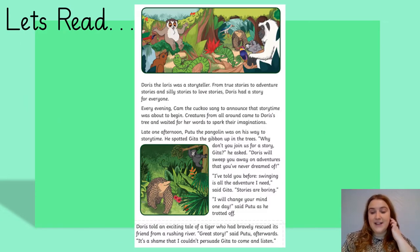Okay, let's start to read our text, Doris the Loris. Doris the Loris was a storyteller. From true stories to adventure stories, and silly stories to love stories, Doris had a story for everyone. Every evening, Cam the Cuckoo sang to announce that story time was about to begin. Creatures from all around came to Doris' tree, and waited for her words to spark their imaginations.